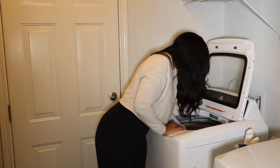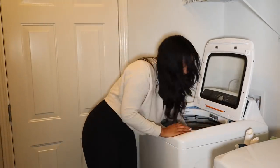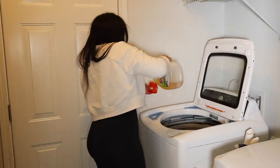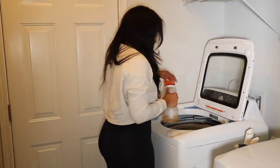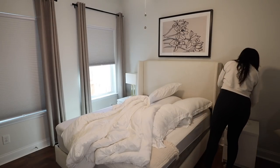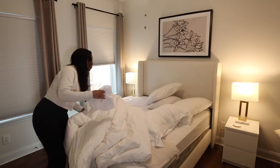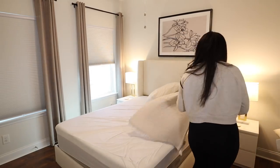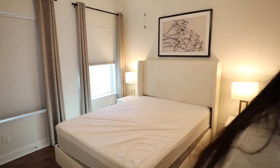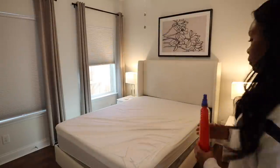Hey guys, it's Lexi. Welcome back to my channel. Welcome to episode six in my Sunday reset routine playlist. I'm sharing yet another Sunday reset routine with you guys. We are starting off by popping a load of laundry in the wash. I made a little checklist of everything I wanted to do. I'm going to be taking you guys through my whole Sunday, sharing things I like to do to make sure I have a great week. We're going to be doing some tidying, going to the grocery store, and of course I have a delicious recipe to share at the very end.